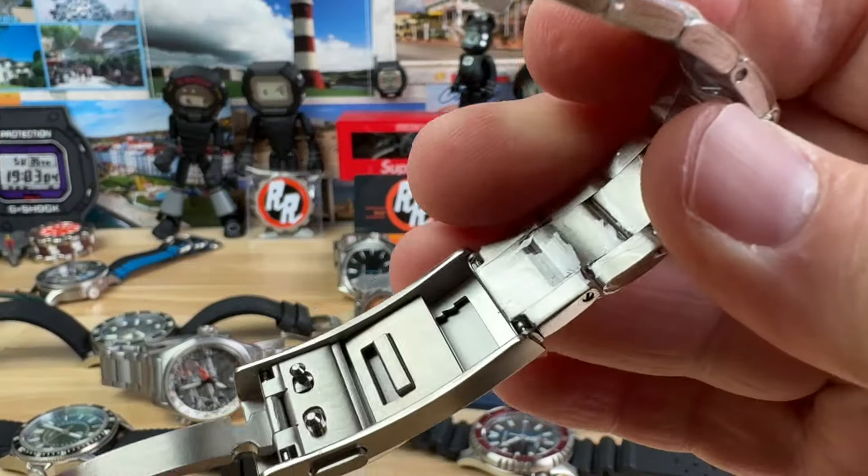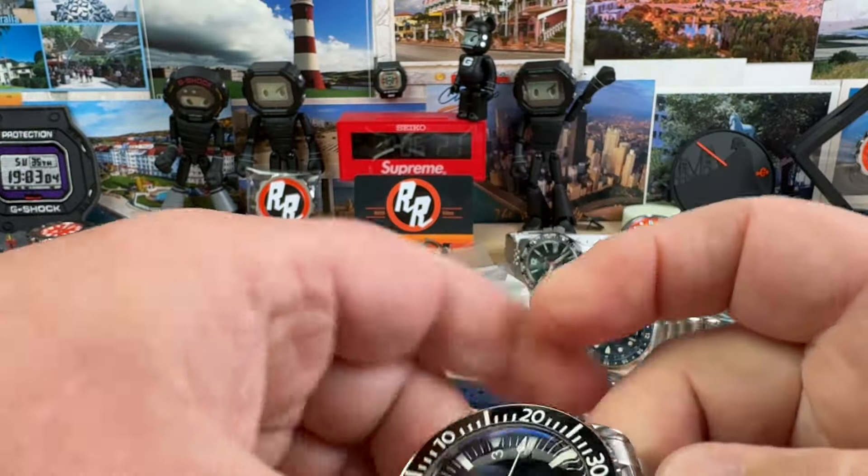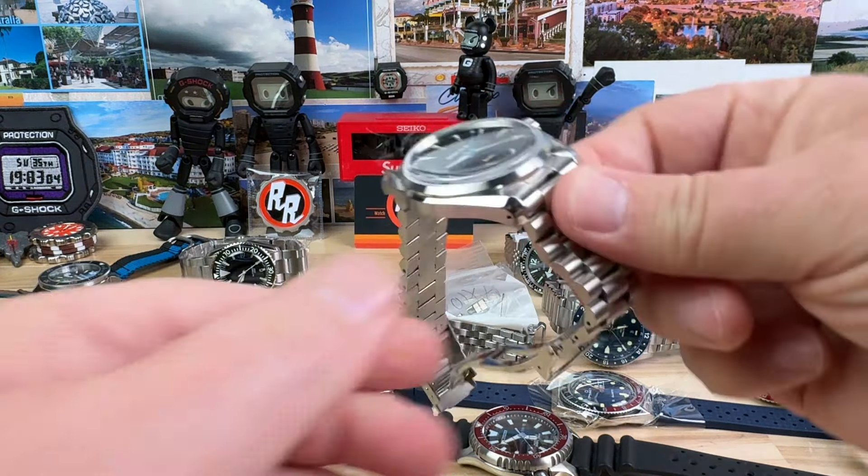It does have quick adjust on the clasp as well. Only $75 — that's incredible. All my prices are going to be pretty dang good if you really look around.